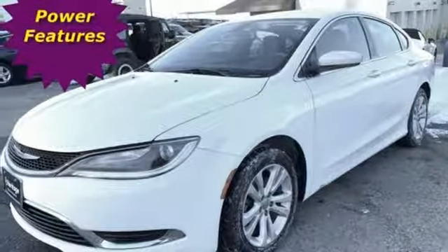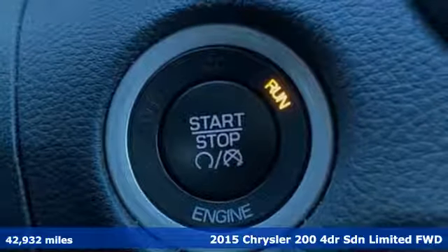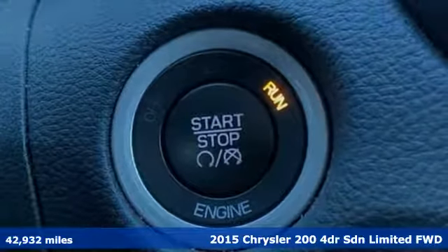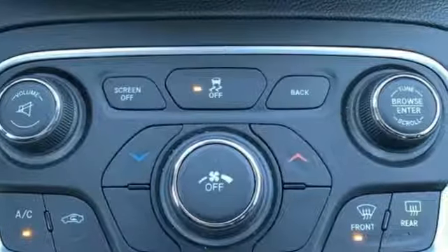It's a 2015 Chrysler 200. Chrysler has built the 200 to compete with the world's best midsize sedans. It's the culmination of intuitive technology, efficiency, and performance.